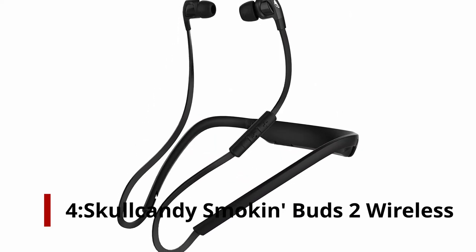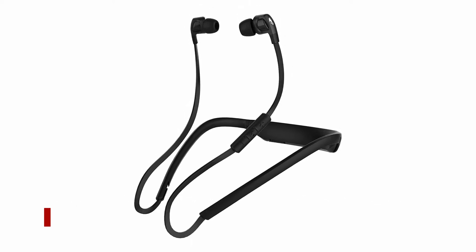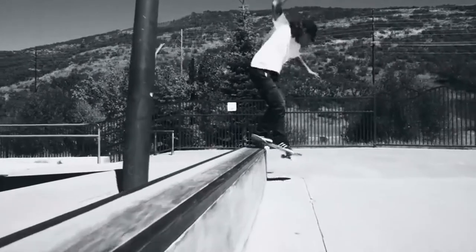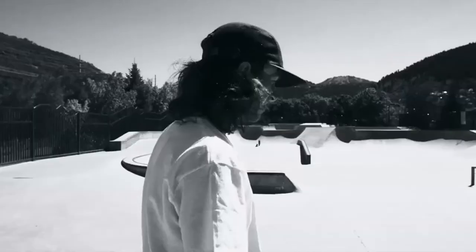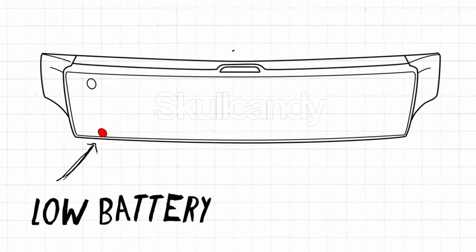Number 4: Skullcandy Smokin' Buds 2 Wireless. On a tight budget? Skullcandy's cheap neckband headphones are the best pound-for-pound performers. While the brand is best known as purveyors of bombastic bass, the Smokin' Buds 2 offer surprisingly rich and accomplished playback. The paired-back design features a simple three-button remote and looks more expensive than it feels.